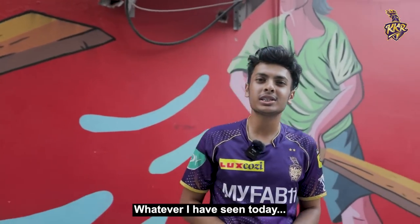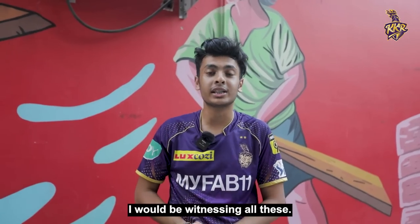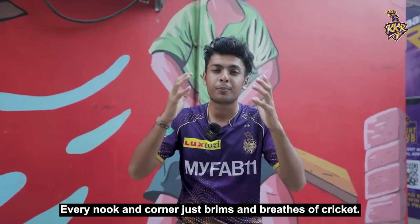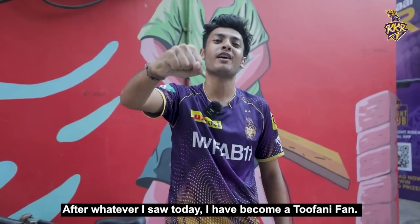Look at all the things in Eden Gardens today — I never thought that I will see all these things in life. So many colors, every nook and corner just brims and breeds cricket. I became such a big fan.